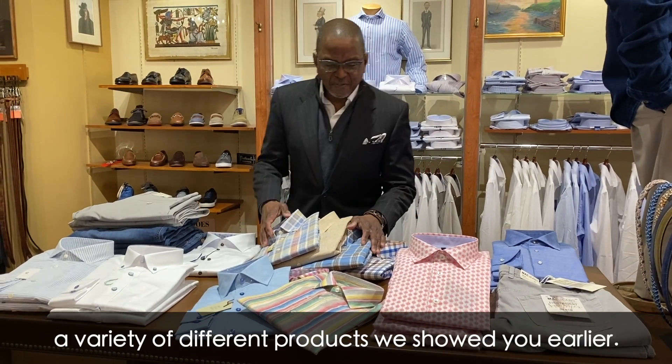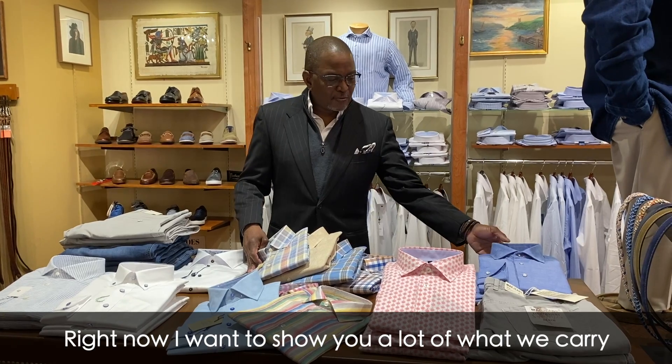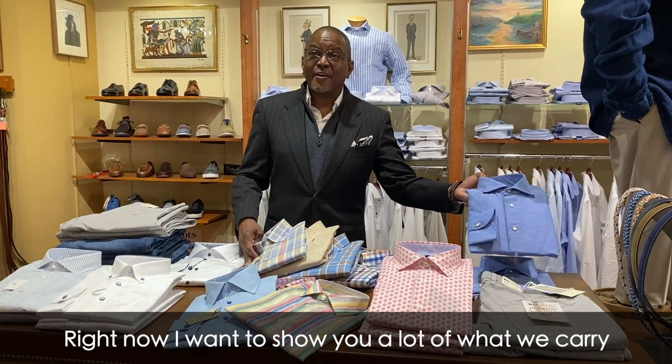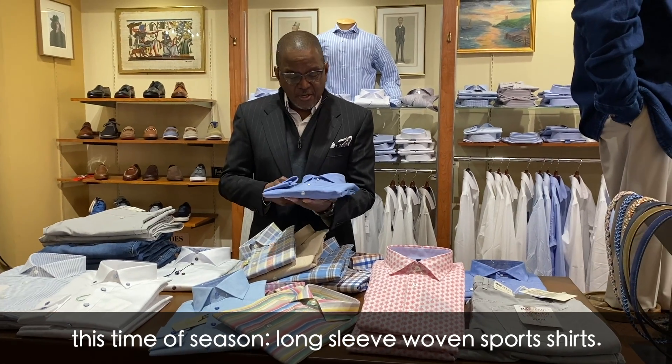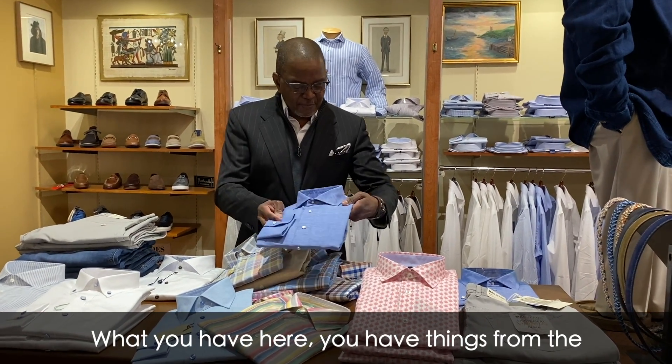We've had a variety of different products we showed you earlier. Right now I'm going to show you a lot of what we carry this time of season — long-sleeved woven sports shirts. What you can have here, you have things from the product line of Forrest Leonard.